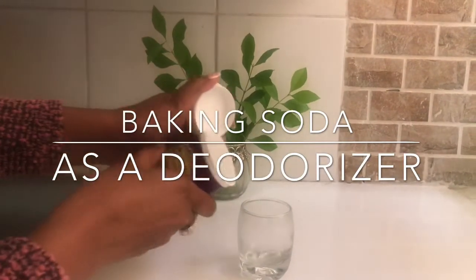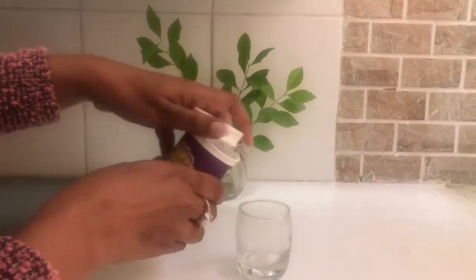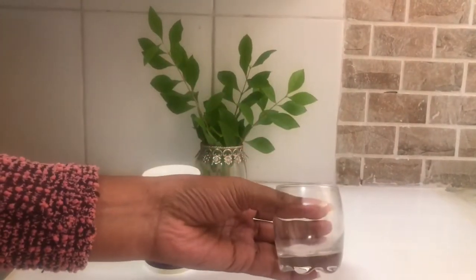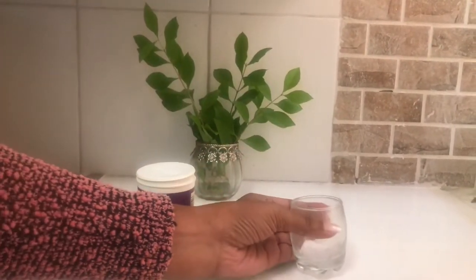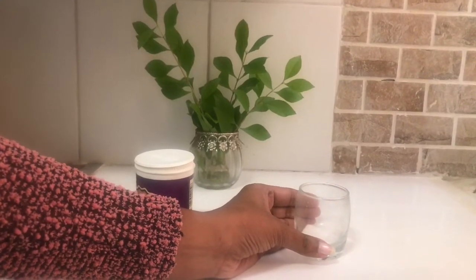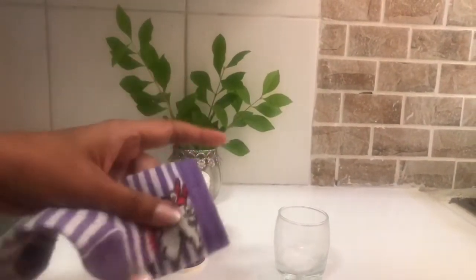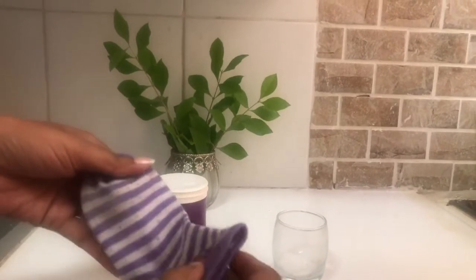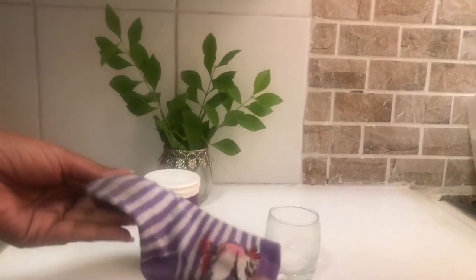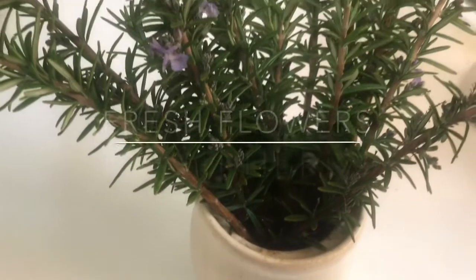Thirdly, you can use a pantry ingredient: baking soda. Pour some baking soda in an open container and place it near the possible source of smell. Baking soda is cheap, all natural, and proven as an odor absorber. Baking soda and charcoal can be kept in a closet or car — just keep it in a small cheesecloth or in any unused sock, and you may simply keep it in your closet.